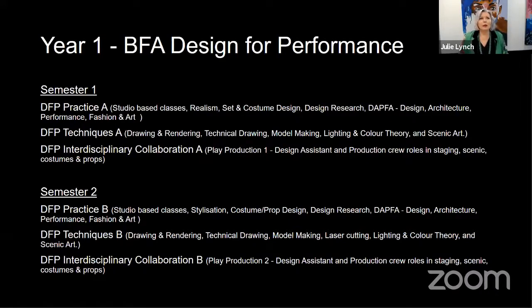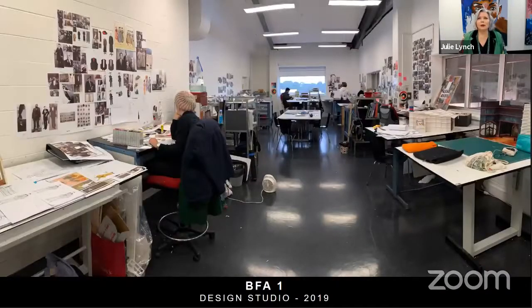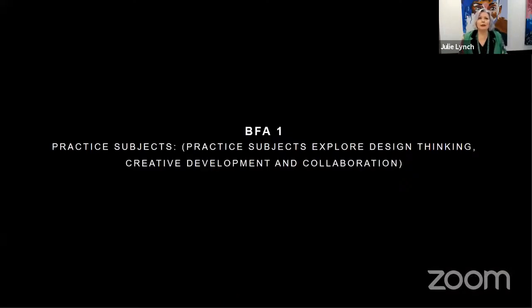I'm going to begin with year one. Year one is essentially made up of three subjects: practice, techniques, and interdisciplinary collaboration. This will give you a sense of the BFA design studios — this is Design One. In this studio at the moment there are eight students, each with their own studio space to create their designs. The practice subjects explore design development and collaboration.